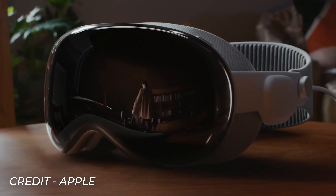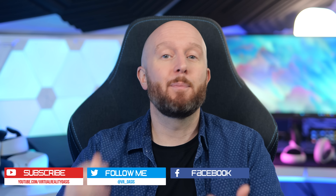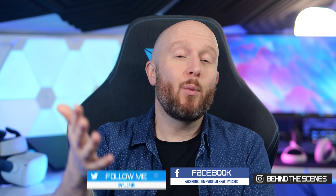I'll try my very best to get my hands on one and share my full opinions on the channel as soon as I possibly can. In the meantime, if you enjoyed this quick roundup video please leave a like, let me know what you think in the comments down below, and as always I'll see you on the next one. Cheers!